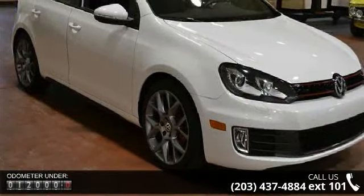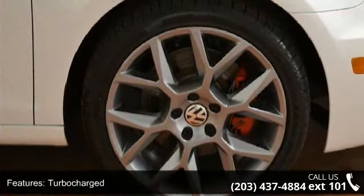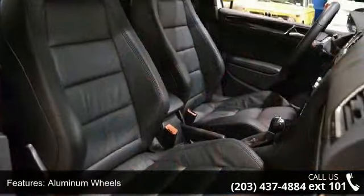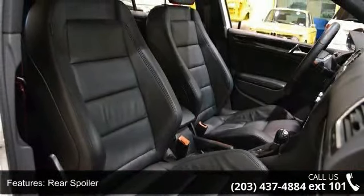Enjoy these notable features: turbocharged, traction control, aluminum wheels, rear spoiler, fog lamps, MP3 player, Bluetooth connection, auxiliary audio input, pass-through rear seat and rear bench seat.